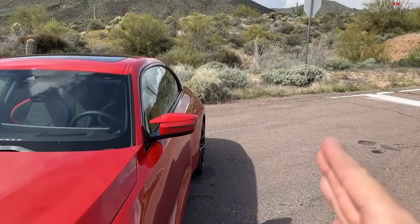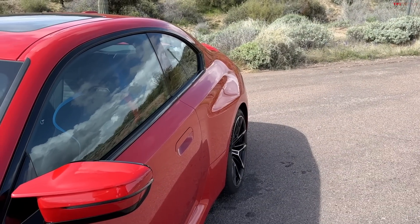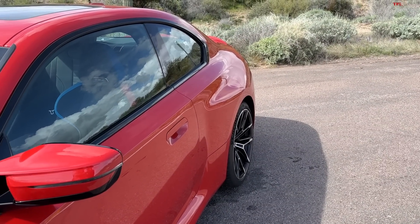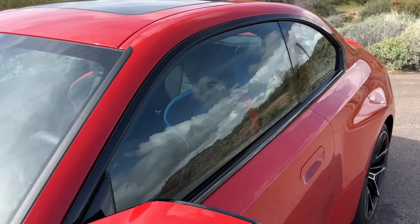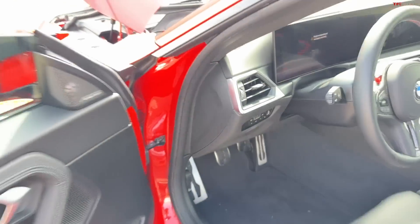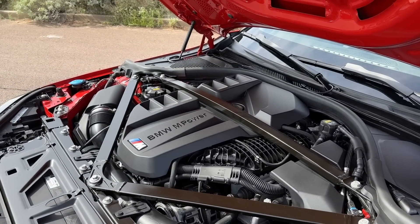The shorter wheelbase makes the car more agile and dynamic compared to the M3 and M4. For the first time, electronically controlled shock absorbers are standard, which are much more performing than the predecessor which started with conventional shock absorbers. The whole car has increased a little in size and dimensions — it's more of an adult version, very close to the M3 and M4. Let's open the hood and look at the engine.